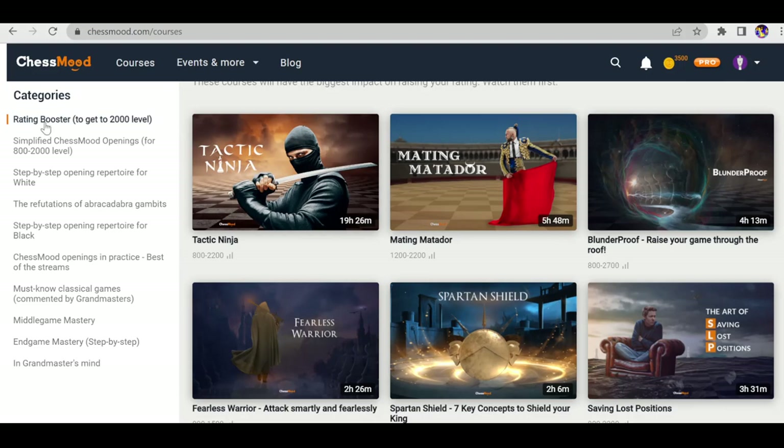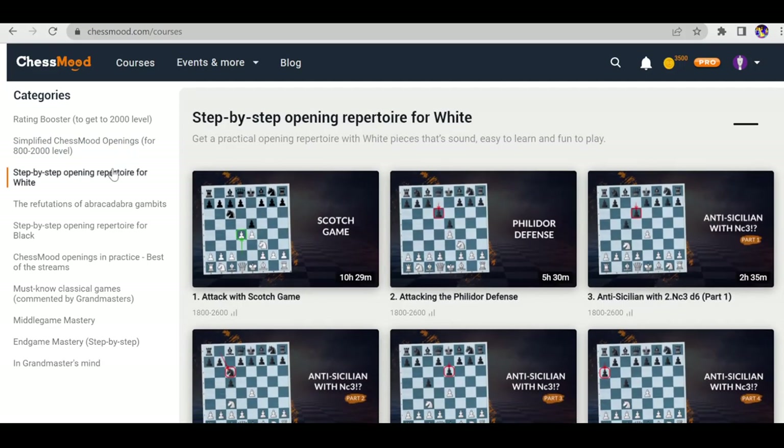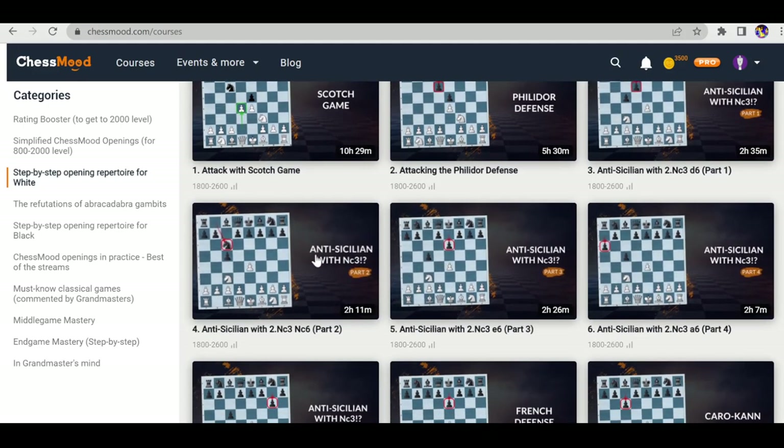They have rating booster courses to get up to 2000 level, then Simplified Chess Mode Openings targeted for beginners — very easy to understand openings chosen by grandmasters. The third category is Step-by-Step Opening Reporter for White, with a detailed opening repertoire for white recommending first move e4.